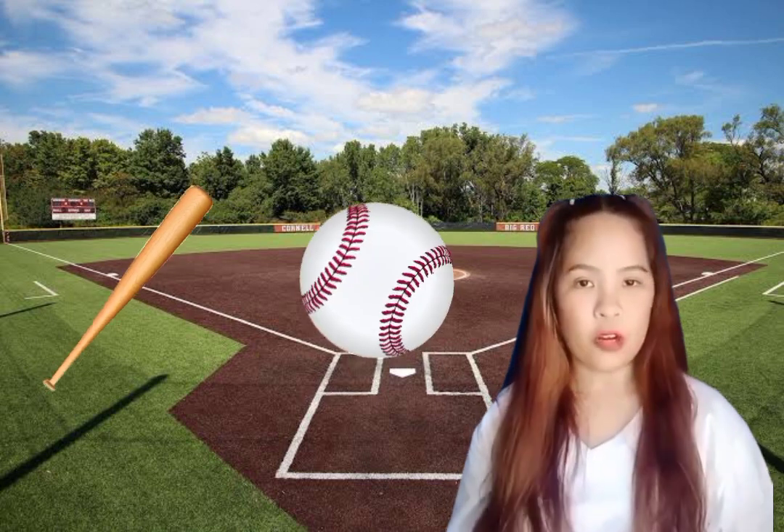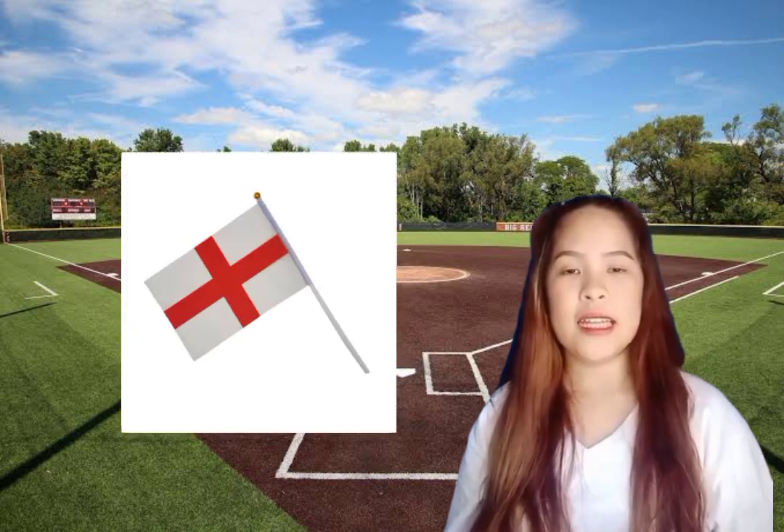Baseball is a sport that has been enjoyed by millions of people around the world for over a century. Its exact origins are debated and disputed, but it is generally believed to have evolved from earlier bat and ball games played in England and North America in the 18th and 19th centuries. The first recorded game of baseball was played in the United States in 1846 in Hoboken, New Jersey. The game was originated by Alexander Cartwright, who is often credited with creating the modern rules of baseball.